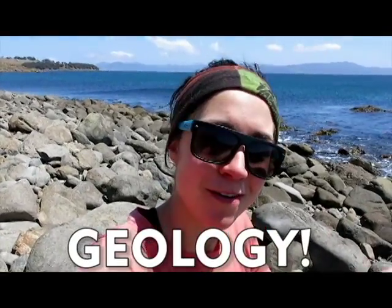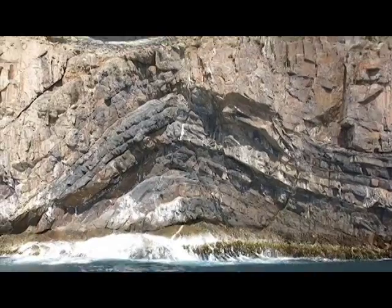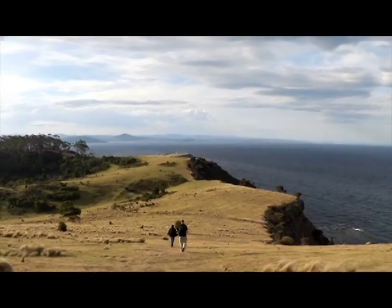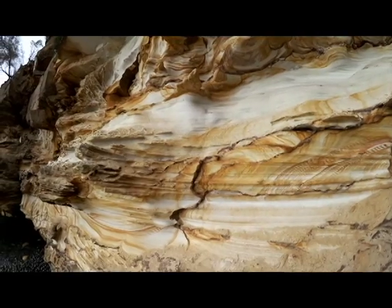And yeah, I'd like to share some of the amazing geology here on the island, so follow along.